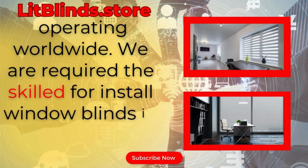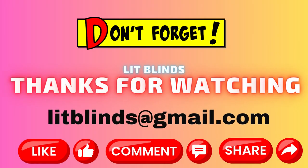Litblinds.store is operating worldwide. We are looking for skilled installers for window blinds in different countries. Thanks for watching — don't forget to subscribe, like, comment, and share.